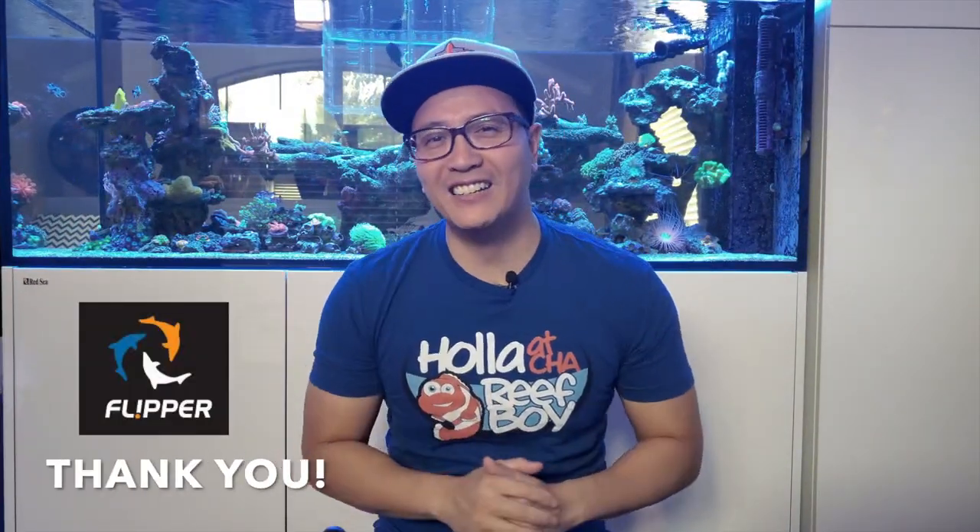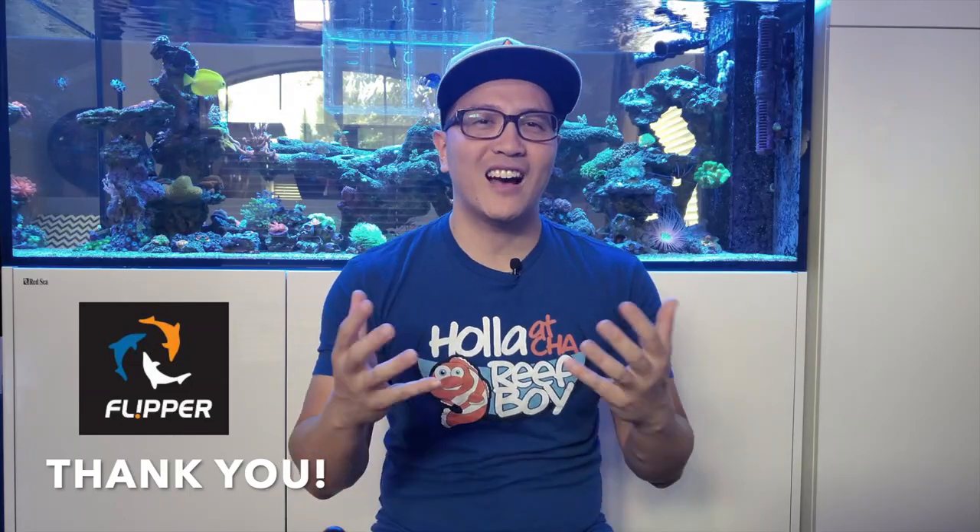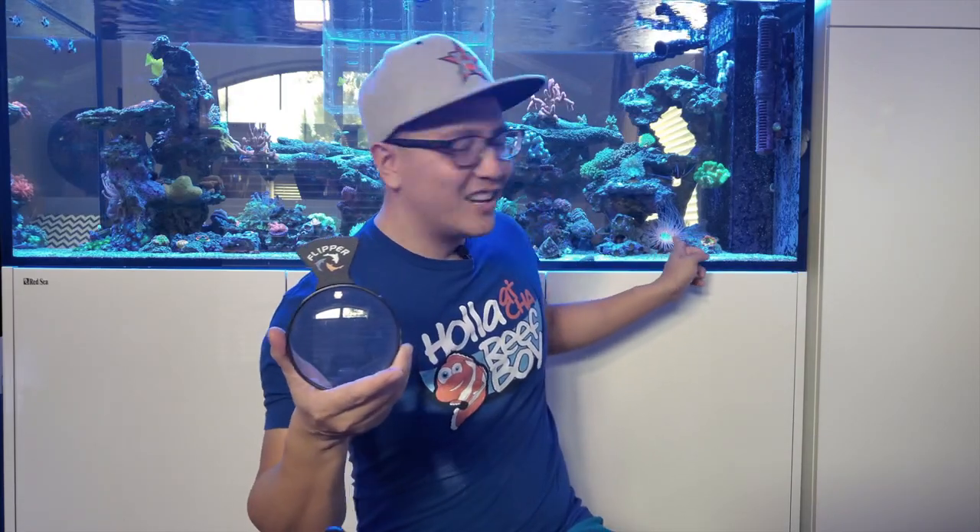I want to say thank you to Flipper Cleaner for having a great contest using their deep sea viewer as a contest to submit videos or photos of how one would use this product. It's a great product because you can see your corals, your livestock, anything up close and personal when you press it against the glass. I was feeding a tube anemone using this product and my yellow tang decided to do the moonwalk — and it won me first place and got me $200!